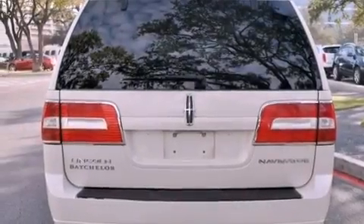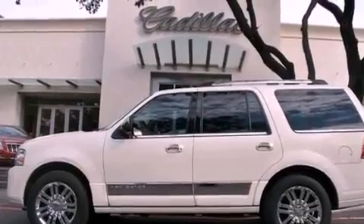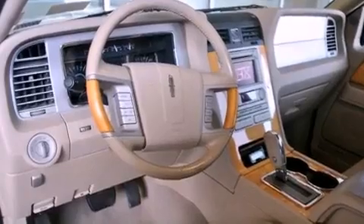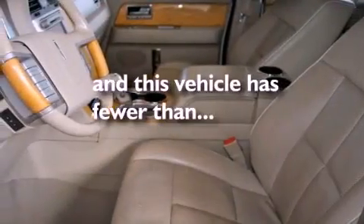Adjustable driver pedals, air conditioning with automatic climate control, cruise control, a trailer hitch receiver, running boards, the SecureLock anti-theft system, fog lamps, a stability control system, and steering wheel controls. This vehicle has fewer than 80,000 miles on the odometer.